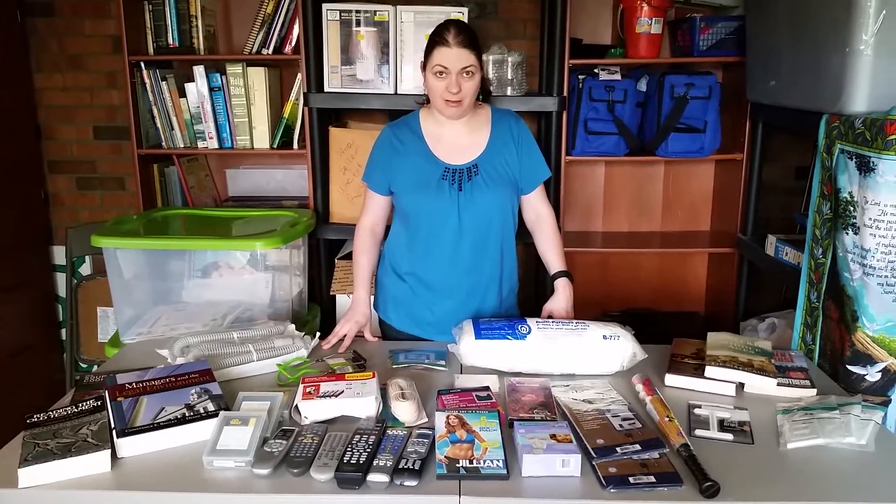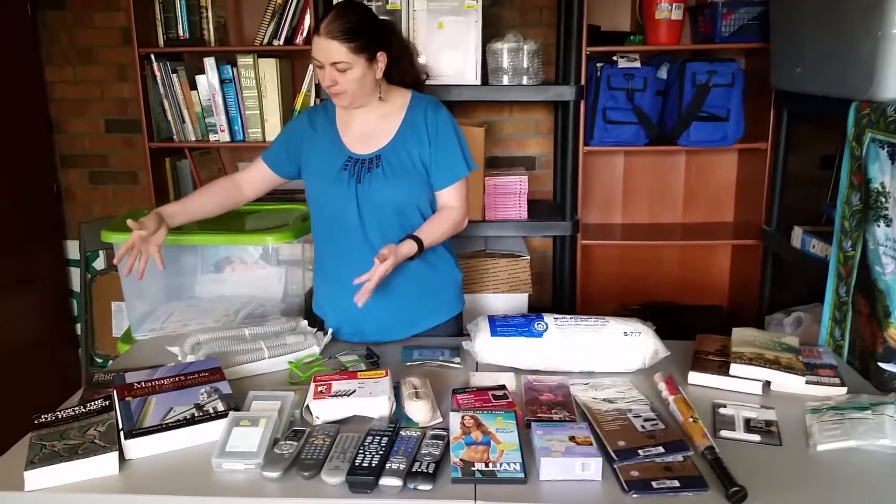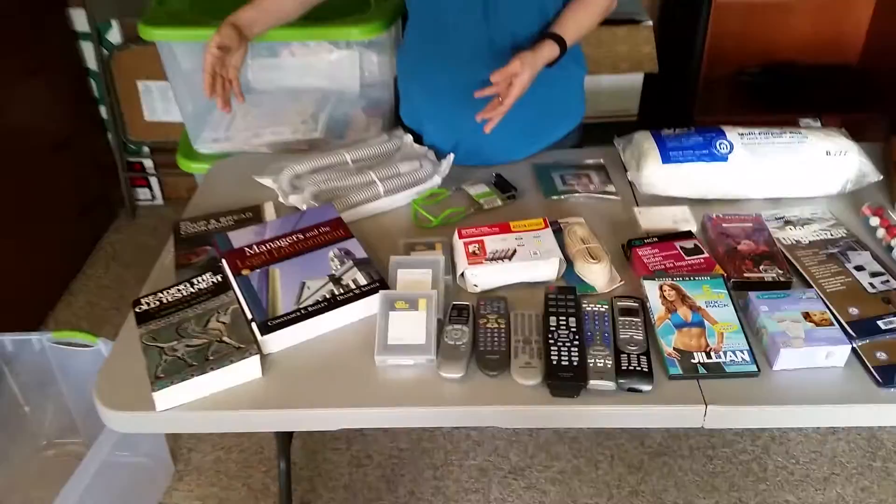Hi, Heather from Hooked on Pickin' here. I'm going to show you a Goodwill Outlet haul — not the Goodwill Store haul, the Goodwill Outlet. We've actually got a new one in our area, so we've got two. This is from both of them, and I'm just going to kind of walk down the table to give you a closer look at what we've got going on.